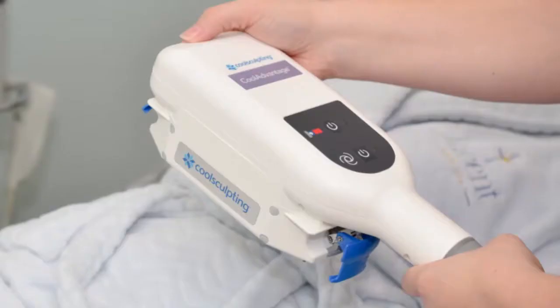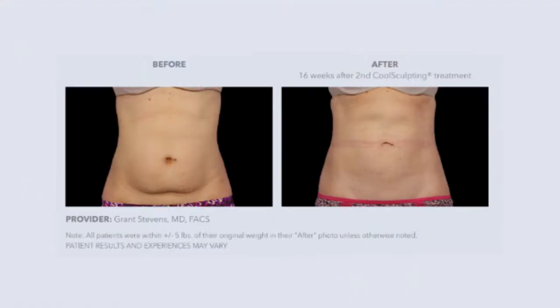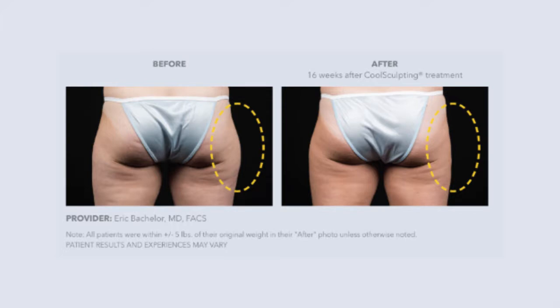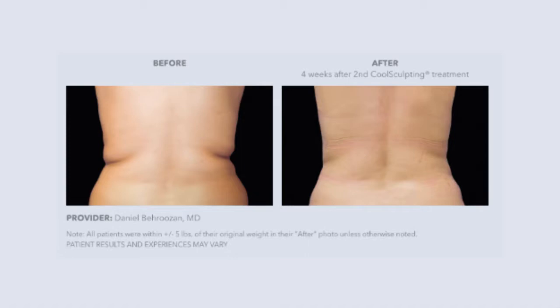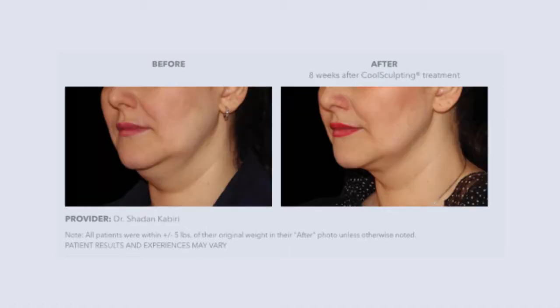CoolSculpting is a great encouragement to stay on your weight loss journey — it really makes you motivated to continue. We're looking at before and afters as we chat. Some people see results right away, but it depends on the individual. Most of the time you won't see full results until two or three treatments.